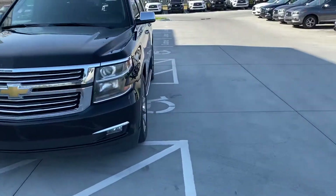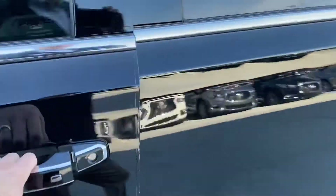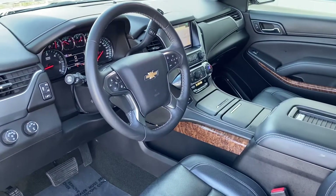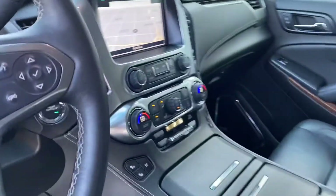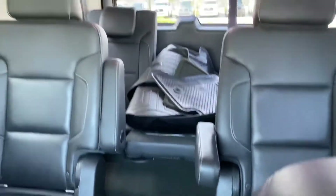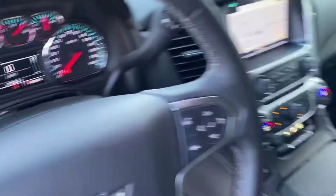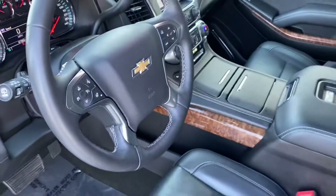And we'll come around and look at the interior. Got the dark interior obviously because it's an LTZ. Obviously it's loaded up with the heated cooled seats and all the goodies. Second row captains. It looks like it's got the WeatherTech mats. Got the little DVD player there. 87,962 on the miles.